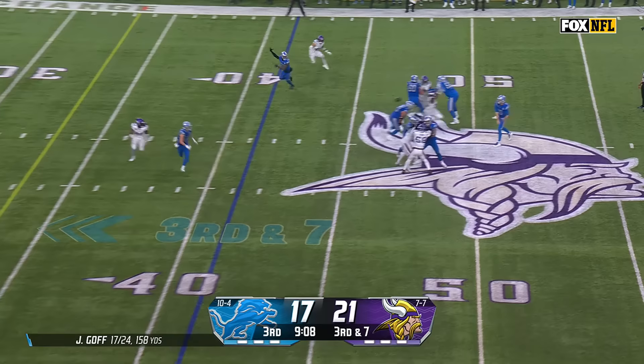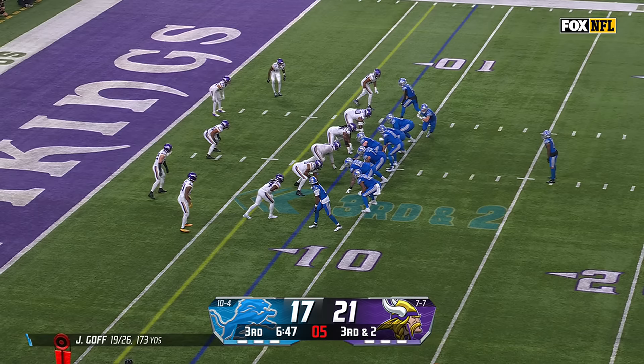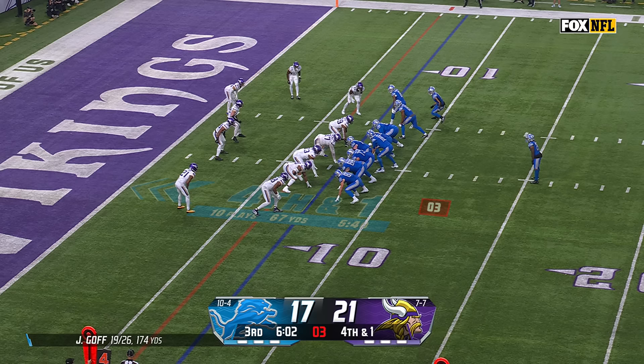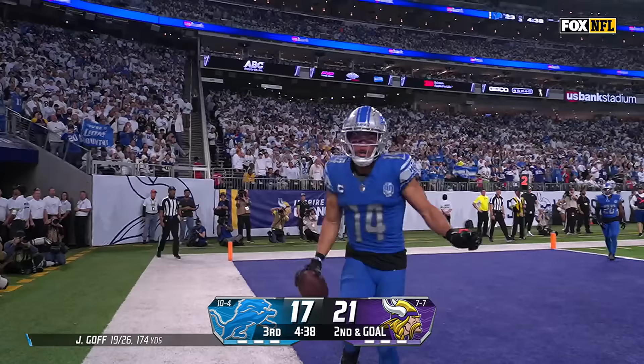Third down and seven. There's Goff, pass is caught and a nice tackle made by Metellus. With the offense on the field on 4th down — and they convert! Gibbs still going — and he's tackled from behind, envisions of the end zone. Third down and two, here's Gibbs, stutter step — nice tackle, stop short. 4th down and one, here's Goff on the sneak — picks up a Lions first down. Second and goal, Goff looking to throw — Goff to the end zone, touchdown Amon-Ra St. Brown! And the Lions regain the lead.